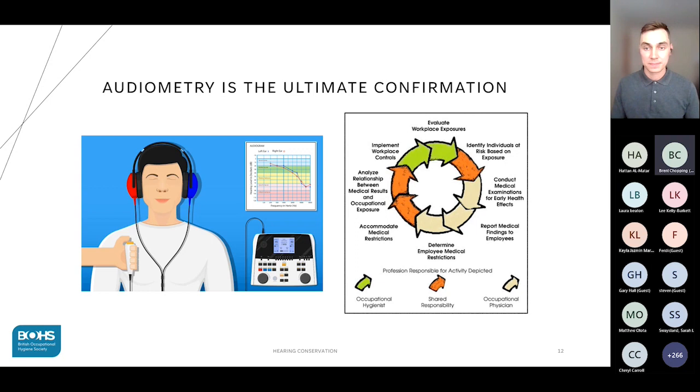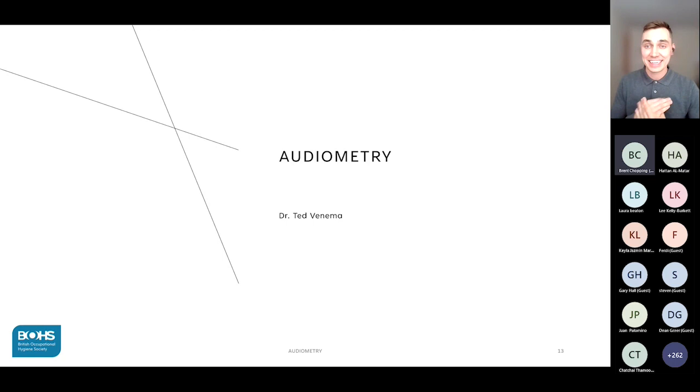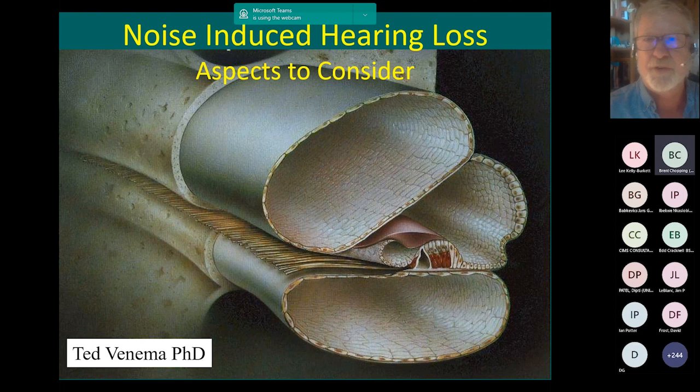This concludes my presentation and I hope you are now equipped with a broad understanding of the requirements for a successful hearing conservation program. I'll now hand over to Professor Ted Venema. Thank you all for attending. I'm hailing to you from the middle of Saskatchewan, Canada, a long distance from the UK. I understand you've had some heat wave there — it's been hotter than Hades in London, I hear.